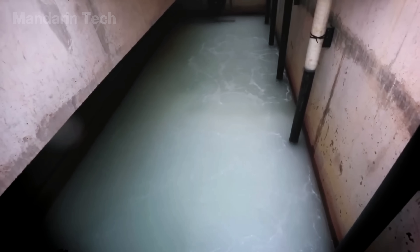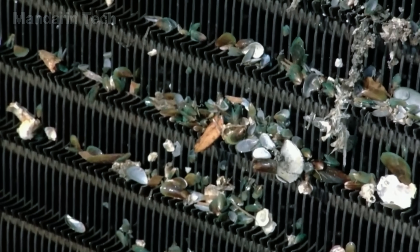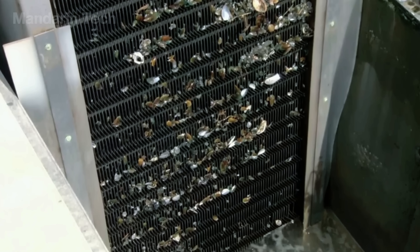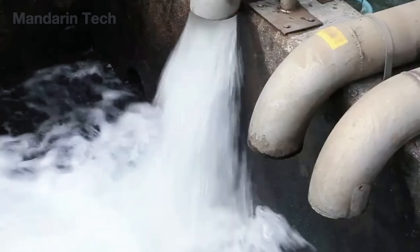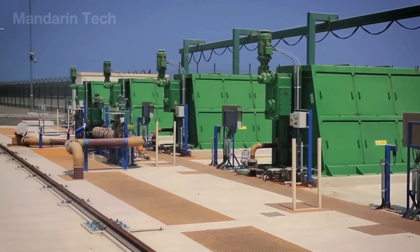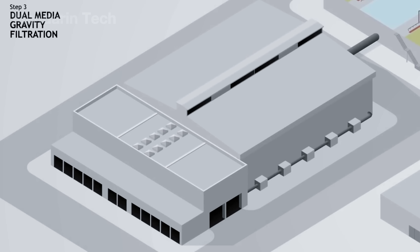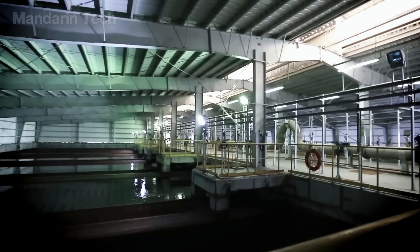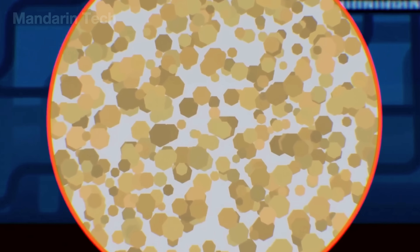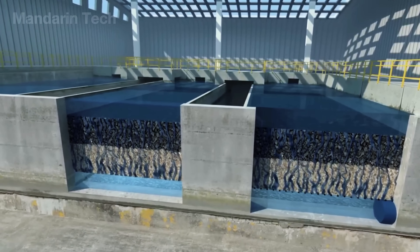As the seawater is drawn in, some uninvited guests can show up — like jellyfish, crabs, and occasionally small fish. To keep these creatures out of the system, a massive screen is installed to block anything larger than 4.5 millimeters in diameter. After that, the water passes through finer screens to filter out the remaining large particles. Even after the larger organisms have been removed, the water is still full of suspended sediment. The solution is a process called filtration, which takes place in tanks where the water flows downward through layers of sand using gravity. The gaps between the sand grains are so small that only water can pass through, while suspended particles get trapped.